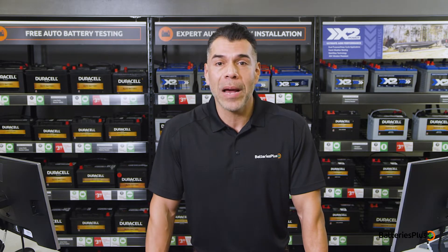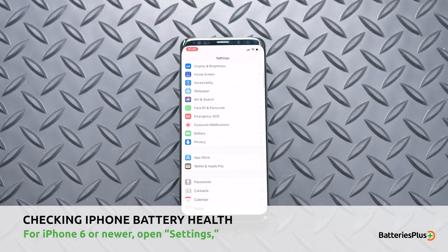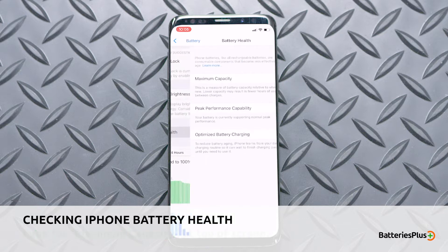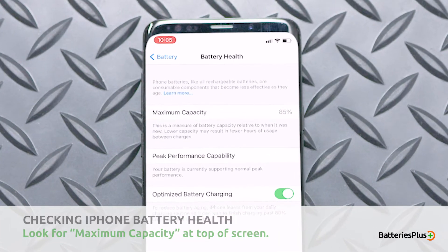If you're using an iPhone 6 or newer, there's an easy built-in way to check your battery status. Simply open your iPhone settings, then select battery and battery health. At the top of the screen you'll see a section titled maximum capacity, followed by a percentage.